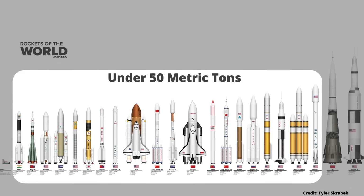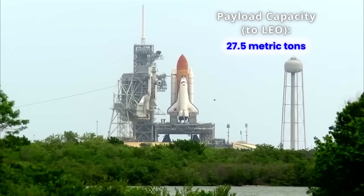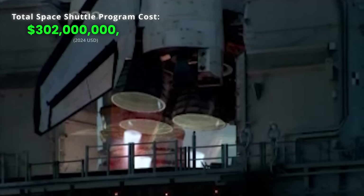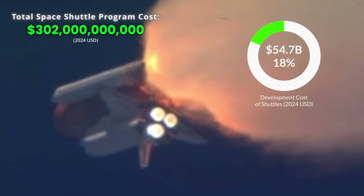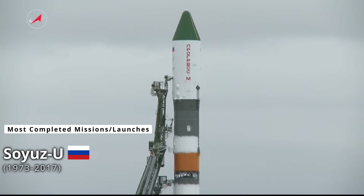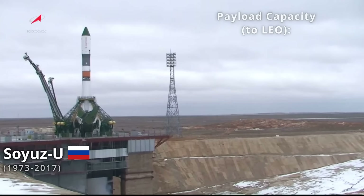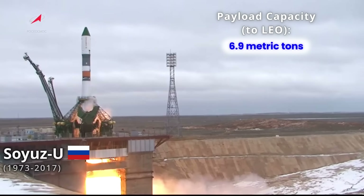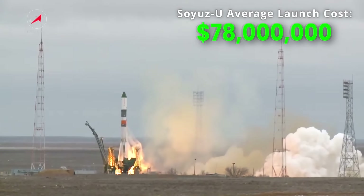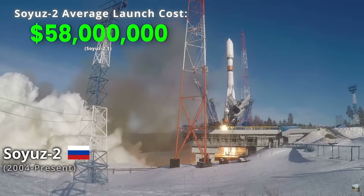Here are some notable rockets with a capacity under 50 metric tons to help paint a better picture of costs. The Space Shuttle had a capacity of 27.5 metric tons to low earth orbit, and was the first partially reusable launch system. The entire Space Shuttle program had a total cost of 302 billion US dollars over its 30 years, including 54.7 billion for the development of 6 space shuttles, with each launch averaging 144 to 260 million US dollars. The Soyuz U, a medium lift rocket in service from 1973 to 2017, had a total of 786 launches, 765 of which were successful, at an average price of 78 million US dollars per launch. Its replacement, the Soyuz 2, averages a launch cost of 43 to 58 million US dollars.